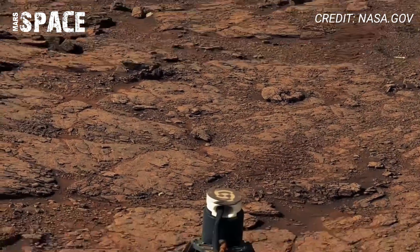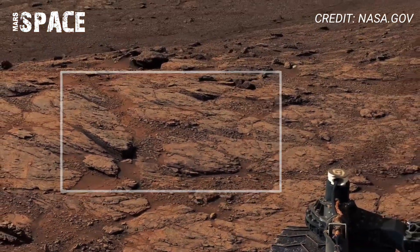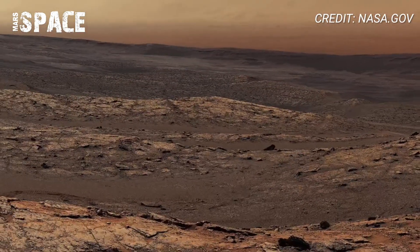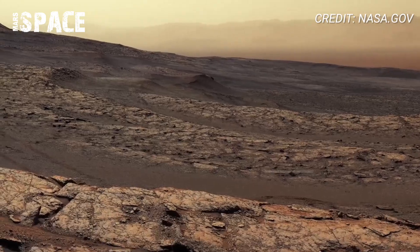The 360 panoramic video was captured using Curiosity's MarsCam, stitching together dozens of high-resolution images into a sweeping view of Mars' rugged landscape, from ancient rock layers to distant Martian hills.